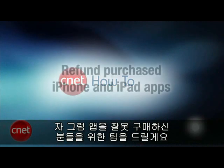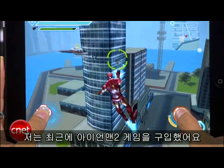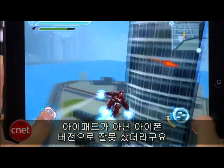Here's a tip that's an oldie but a goodie for those of you that have made a boo-boo when purchasing apps. There are times where some of us get a little app-happy — I know you've been there — and we purchase the wrong app from Apple's App Store. I recently purchased the Iron Man 2 game; I know, don't judge me. But I accidentally purchased the iPhone version instead of the one for the iPad.